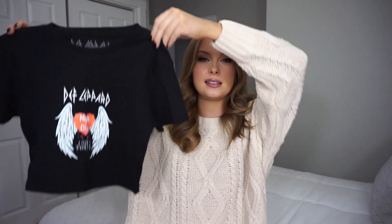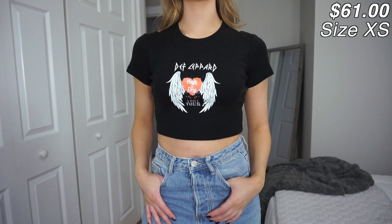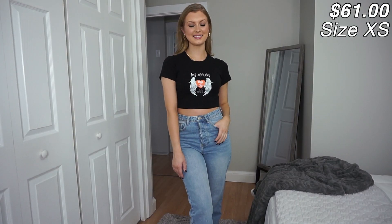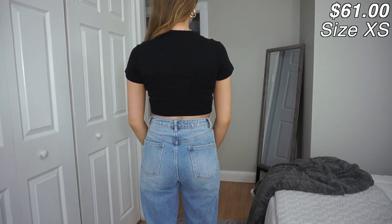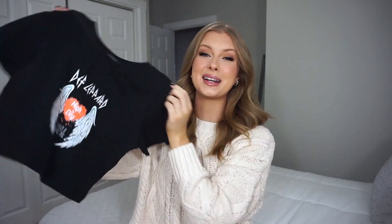Let's jump back into the clothing. This next item is a super cute kind of band tee crop top and I am obsessed with it. Typically my band tees are pretty large and oversized, so it's nice to switch it up and do a crop top. With that said, it's not overly cropped — it hits you at a really nice length. This is Def Leppard, it says 'High and Dry 1981 Tour.' I absolutely love the material — it's thick, stretchy, and just really comfy. I think it's going to look great with a high-waisted mom jean, leather pant, or trouser.